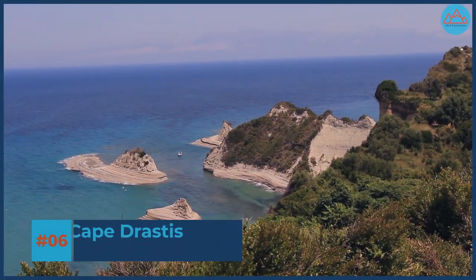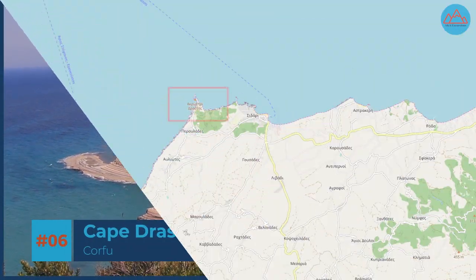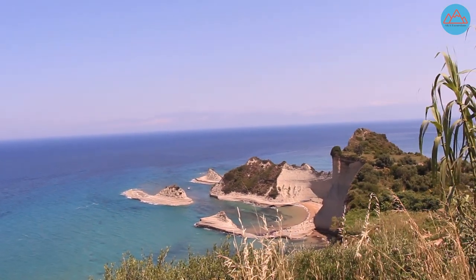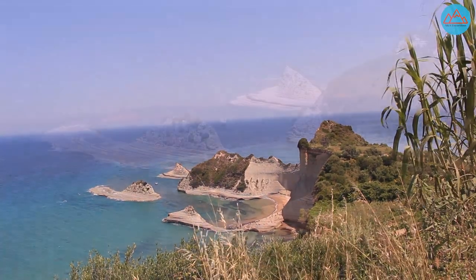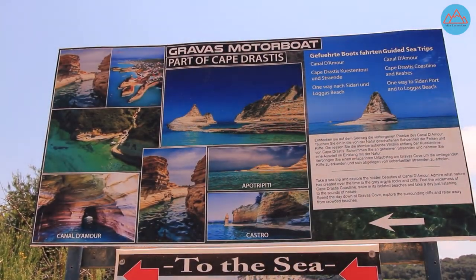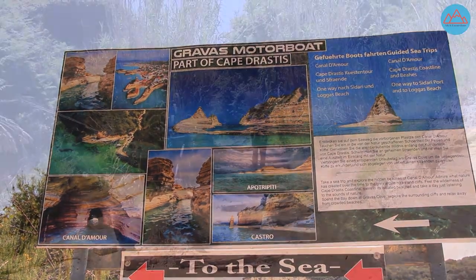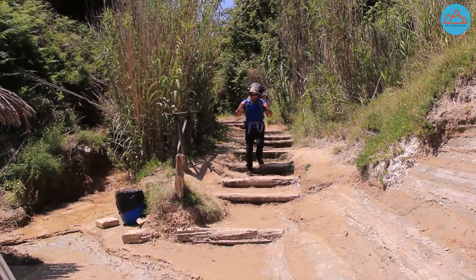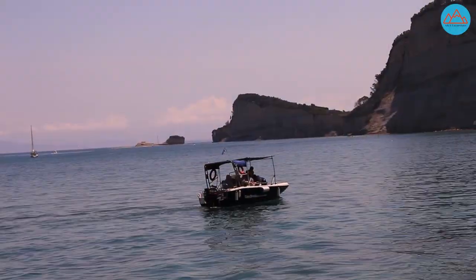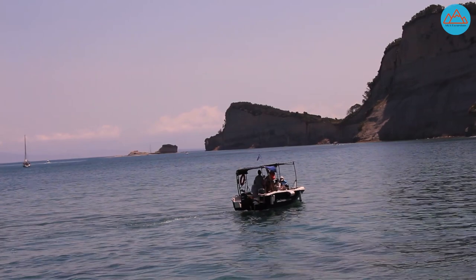Number 6: Cape Drastis. Cape Drastis is located at the most northwesterly point of the island and is famous for its stunning cliffs and rock formations. To get there, drive to the village of Peroulades. From there you will find a trail along the cape and also a road that leads to a small beach. From there you can take a boat trip to the cliffs and the channel-shaped beach Canal d'Amour.